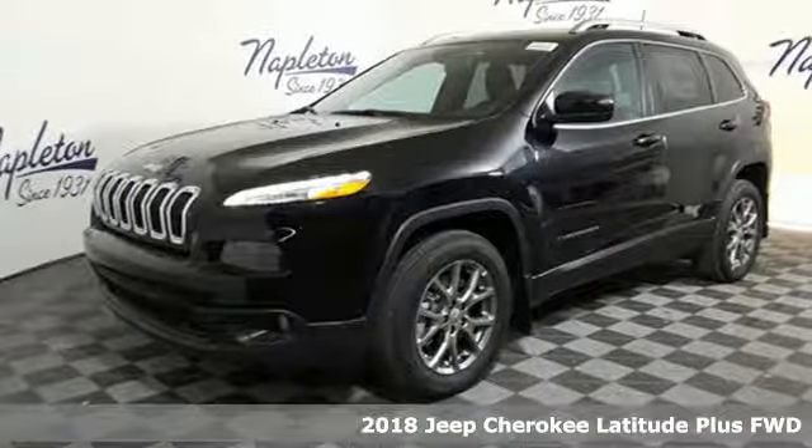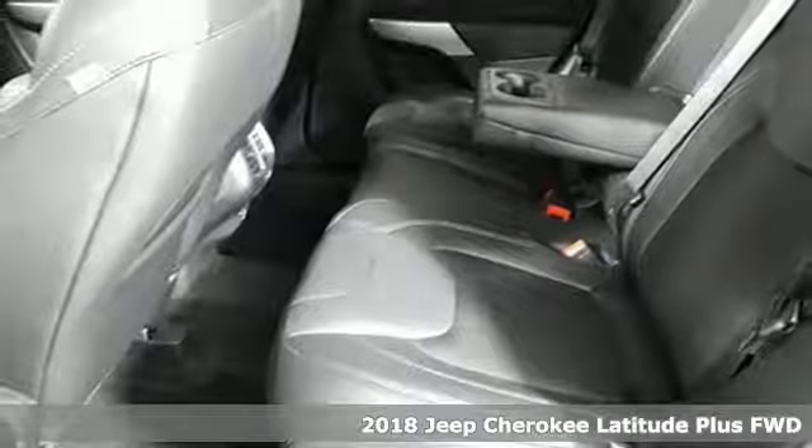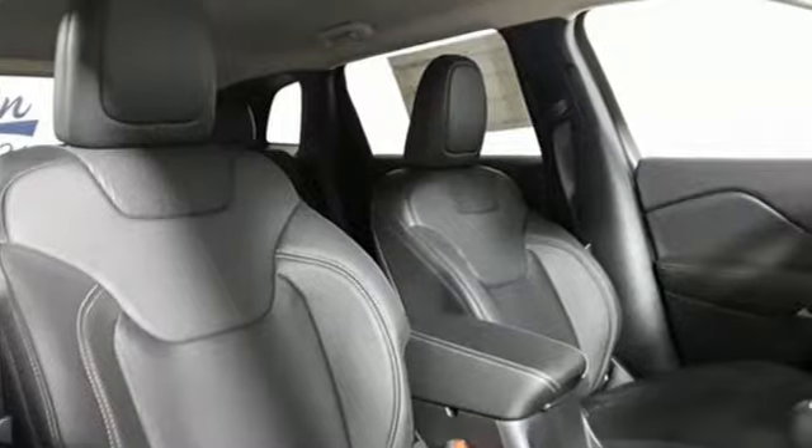Here's a new 2018 Jeep Cherokee. Freedom and adventure await in the sophisticated and versatile Cherokee. Plus it offers an exciting list of features.